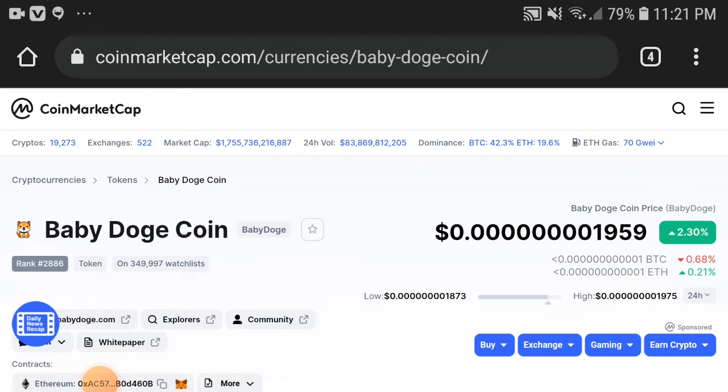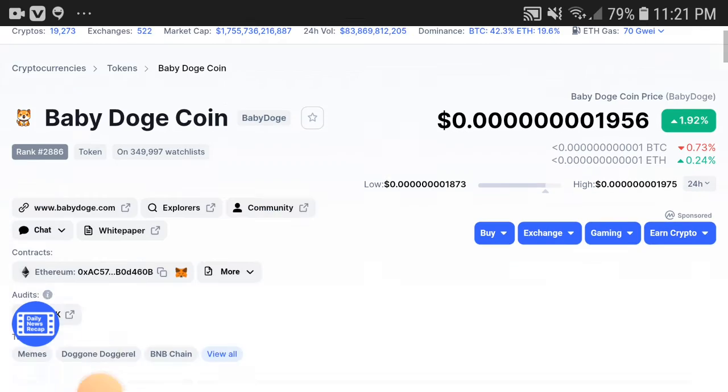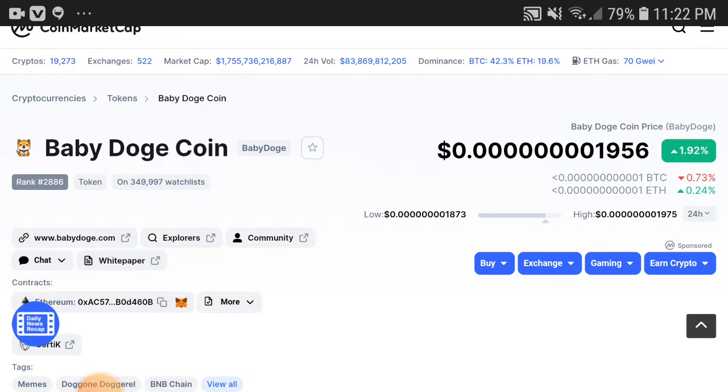Baby Dogecoin holders, what's going on? This video is completely shocking — it is a good signal for everyone. I'm sure if you watch this video completely you will be getting a very huge profit. Come to the point, don't waste any more time. Kindly subscribe to this channel and press the bell icon for video notifications.